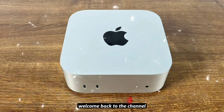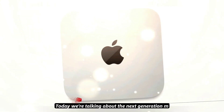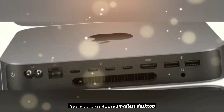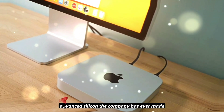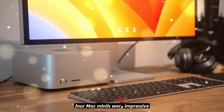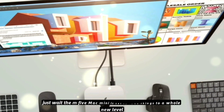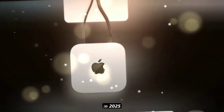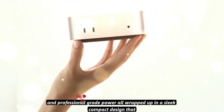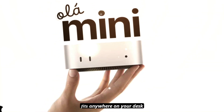What's up, tech fans? Welcome back to the channel where we break down the future of Apple tech. Today we're talking about the next generation M5 Mac Mini — Apple's smallest desktop, now packing some of the most advanced silicon the company has ever made. If you thought the M2 and M4 Mac Minis were impressive, just wait. The M5 Mac Mini is set to take things to a whole new level in 2025, with next-gen AI processing, massive performance gains, and professional-grade power all wrapped up in a sleek, compact design that fits anywhere on your desk.